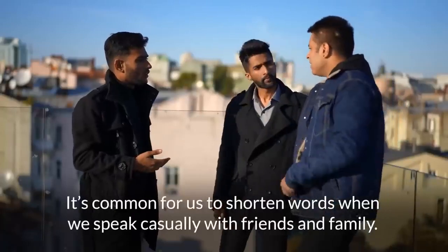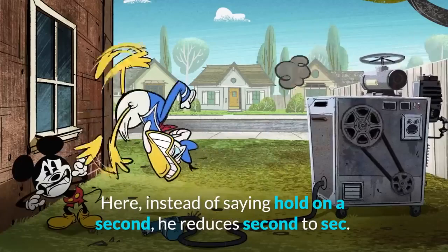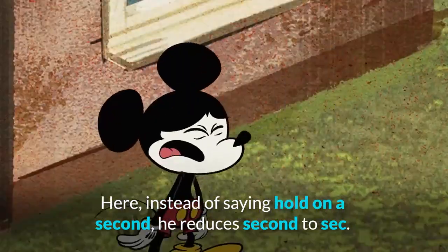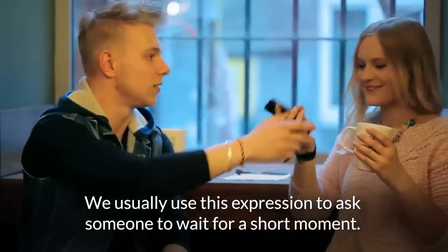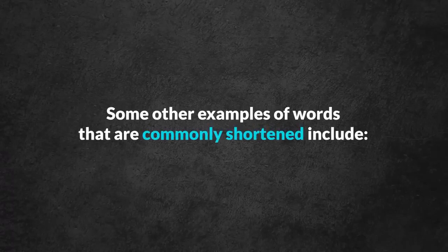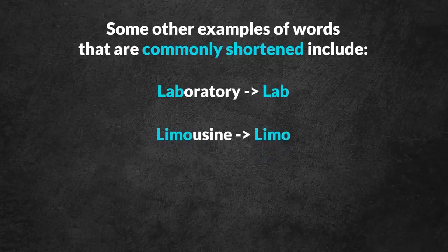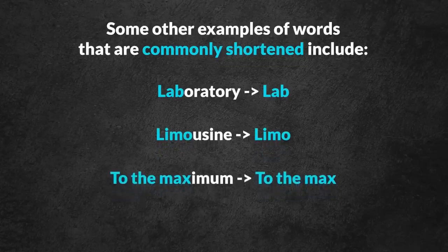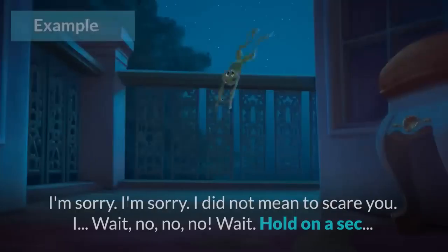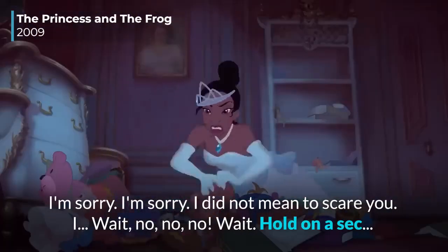It's common for us to shorten words when we speak casually with friends and family. So instead of saying 'hold on a second,' he reduces 'second' to 'sec.' We usually use this expression to ask someone to wait for a short moment. Some other examples of words that are commonly shortened include: laboratory becomes 'lab,' limousine becomes 'limo,' to the maximum becomes 'to the max,' and legitimate becomes 'legit.'